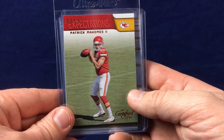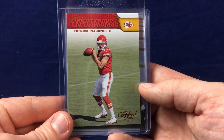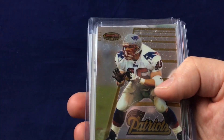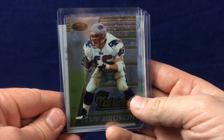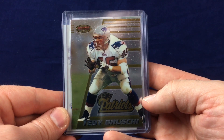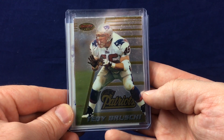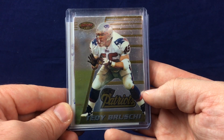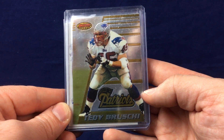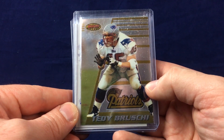Here's a Patrick Mahomes — I guess this is some sort of insert. It was in the three for $2 box and I figured that isn't a bad deal and I needed a third card, so I grabbed that. Also picked up this Teddy Bruschi rookie, a Bowman's Best. Really cool card, not one I had in my collection. Would love to add the Refractor, but these are generally pretty expensive cards because Bruschi really didn't have many rookies, and specifically in a Patriots uniform.